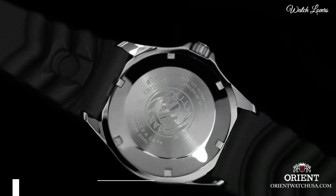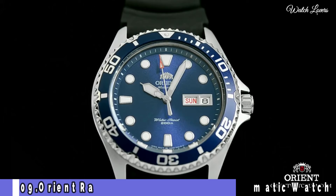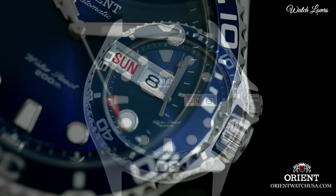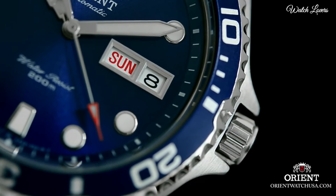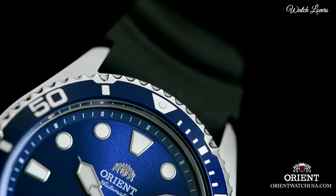Number 9: Orient Ray 2 Rubber Japanese Automatic Watch. Stainless steel case with a black rubber strap. Unidirectional rotating 120-click stainless steel bezel with a black aluminum top ring.